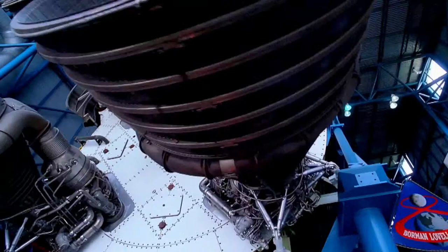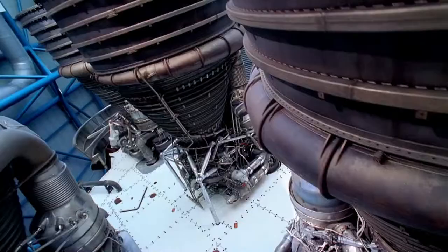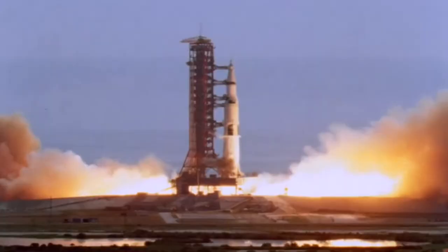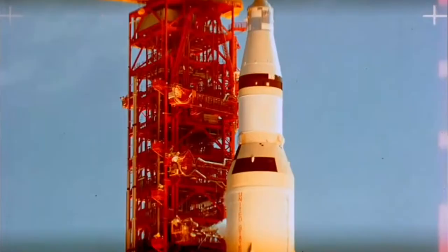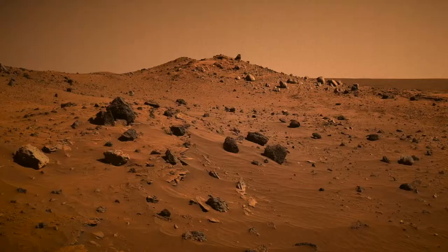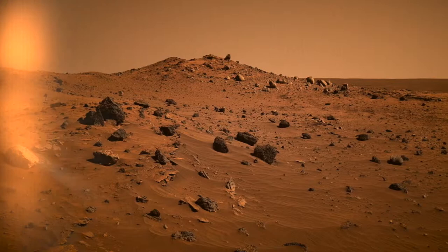Kennedy Space Center Visitor Complex is also the only place in the world where you can take a walk under the largest rocket ever built, at the Apollo Saturn V Center. The Saturn V was one of the most powerful rockets ever built — it was the machine that took 12 astronauts to the Moon, including Neil Armstrong and Buzz Aldrin, preparing mankind for the journey to Mars and beyond.